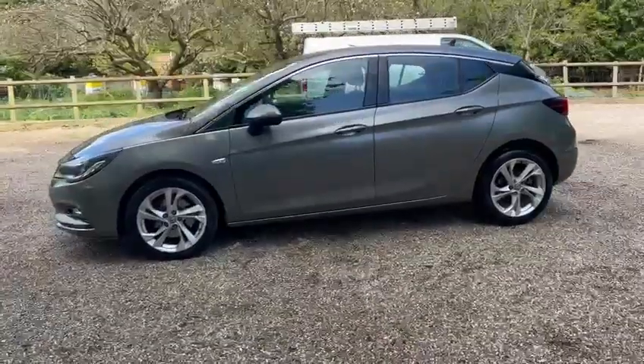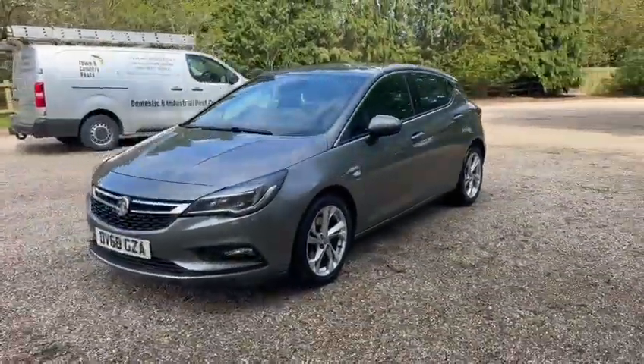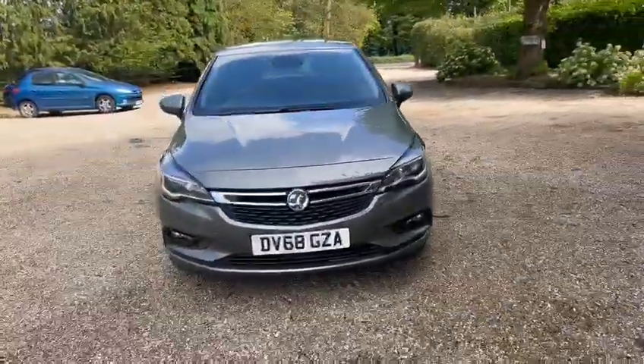It's ULEZ compliant, we've got daytime running lights, and it also comes with 12 months AA cover.